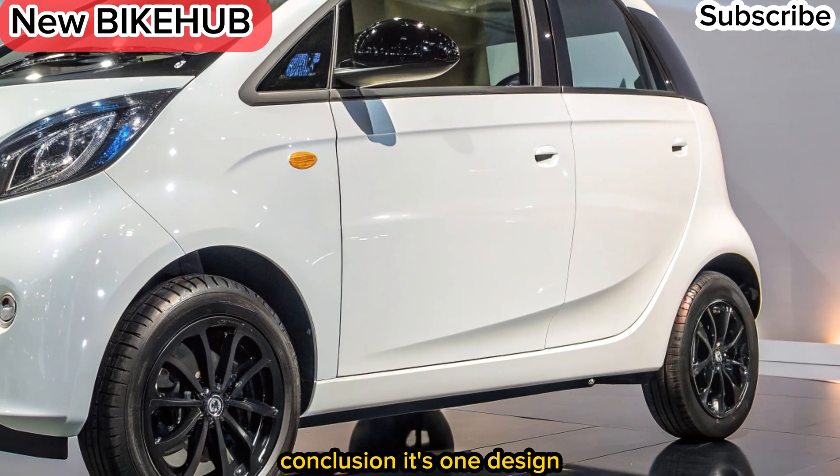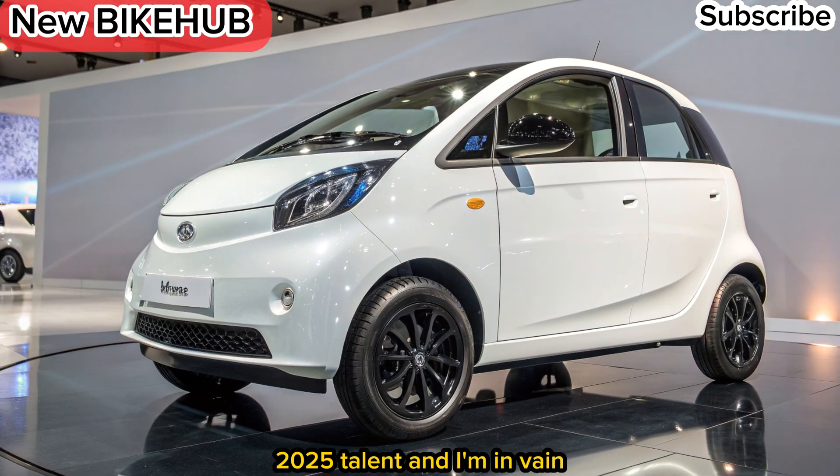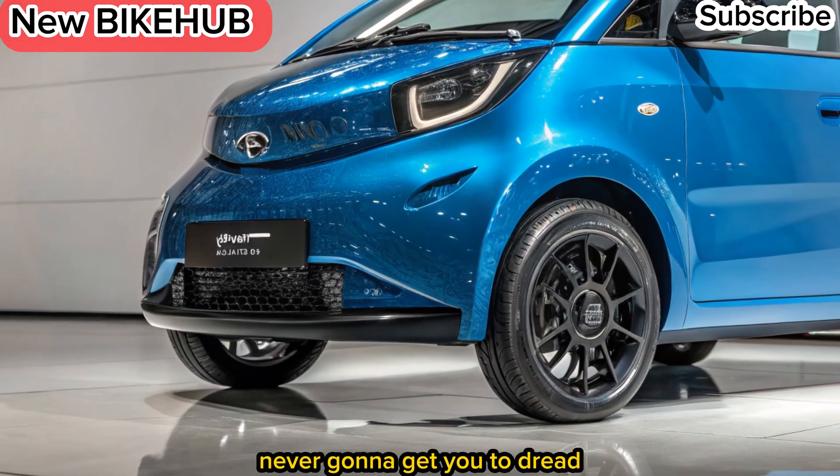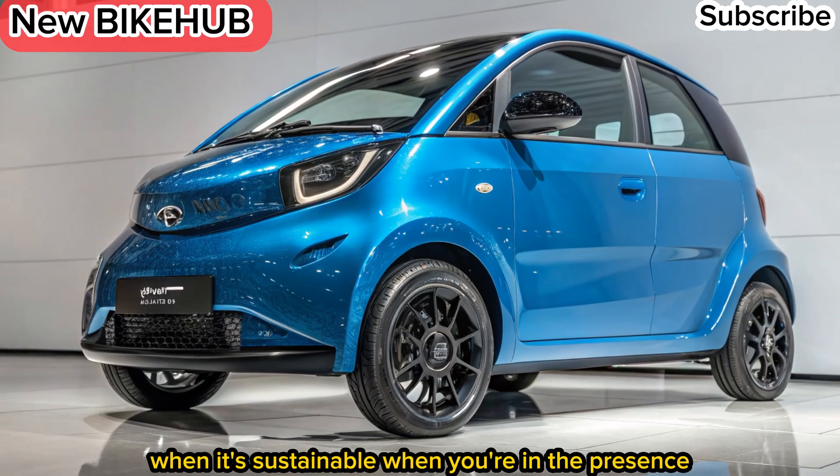Conclusion. With its modern design, practical features, and affordable pricing, the 2025 Tadda Nano EV could become a game-changer in the electric car market, bringing sustainable mobility closer to the masses.